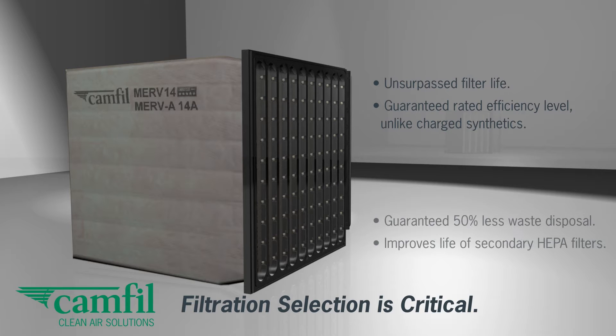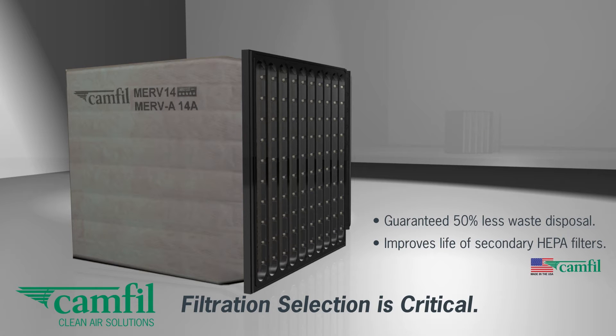The HIFLO SR is fully guaranteed to always hold its rated efficiency against lead particles, unlike low-cost, charged synthetic filters on the market.